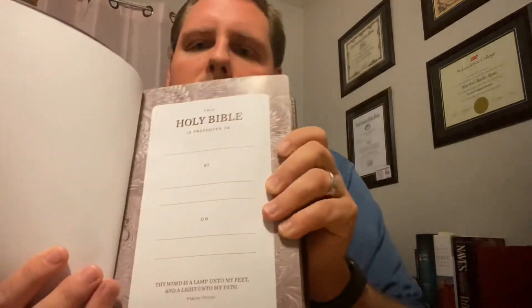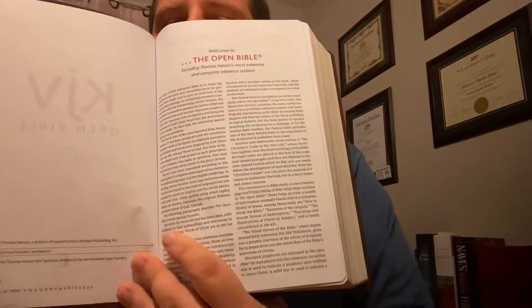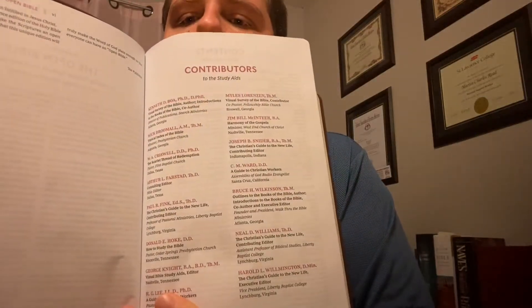I have not broken this Bible in yet — it just came in the box today and I haven't really had a chance to look at it, so we're going to look at this together. It's got a nice presentation page and it is on a glossy paper. Some presentation pages are on cardstock with a matte finish; this one is on a glossy finish — the KJV Open Bible. Welcome to the Open Bible, including Thomas Nelson's most extensive and complete reference system. This gives you an introduction to this Bible, what you would use it for, what it has, what it offers, and a list of contributors to the study aids — quite a few names there. Some I recognize; others I don't. Kenneth Boa I've heard of; C.M. Ward I've heard of.